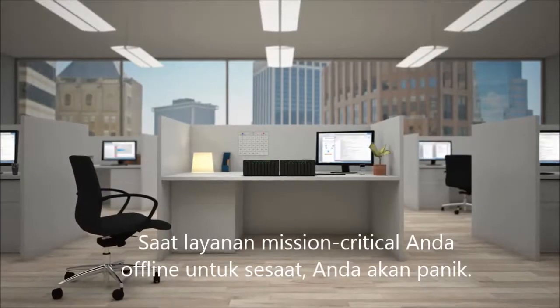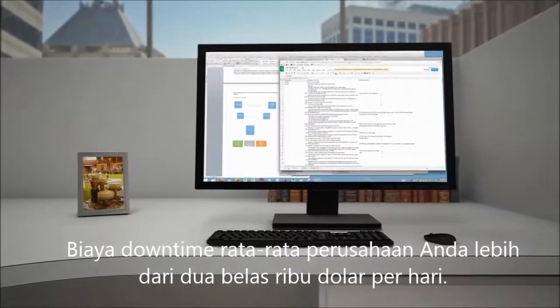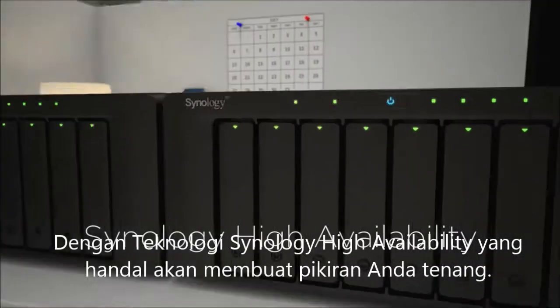When your mission-critical services go offline for even a second, you panic. Downtime costs your company an average of over $12,000 a day. The reliable Synology high-availability technology will put your mind at ease.